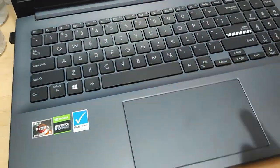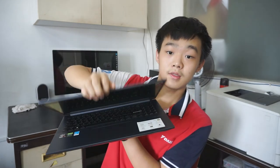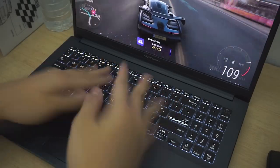The keyboard attracts dust really well, so it will get dusty quickly — the same goes for the screen when you close the laptop. I also experienced an issue where the spacebar squeaks or pings when pressed on the right side, which is annoying. The sound isn't always present though, and I believe it's caused by the stabilizer.